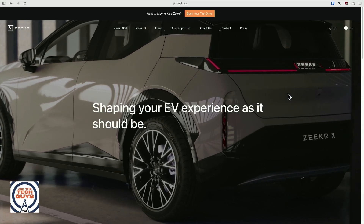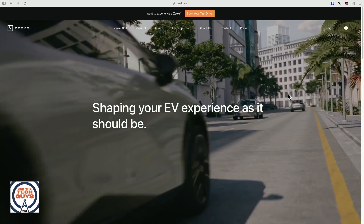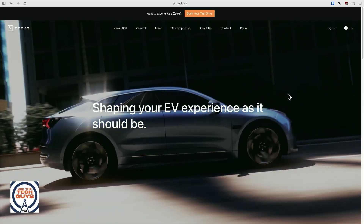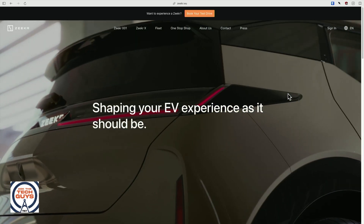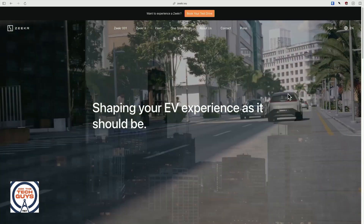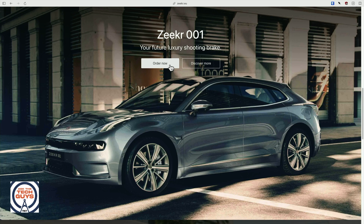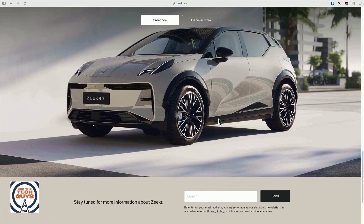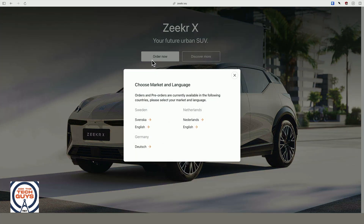Why would a Zeekr have such a giant TOPS count? It's a brand a lot of people are unfamiliar with — it's not sold here, it's a Chinese brand, part of Geely Group. Geely also happens to own Volvo, Polestar, Lotus, and quite a few other brands. Zeekr, Z-E-E-K-R, is kind of a mid-range premium brand, roughly equivalent to a Lexus. You can currently only buy it in Sweden, Germany, and the Netherlands in Europe, as well as China and some other countries in Asia.